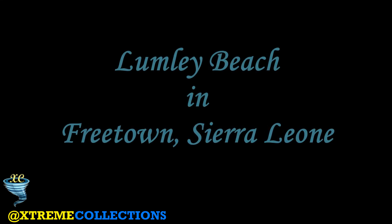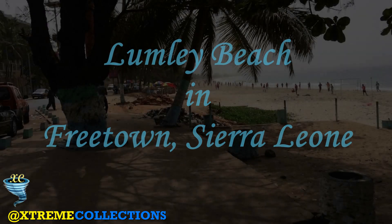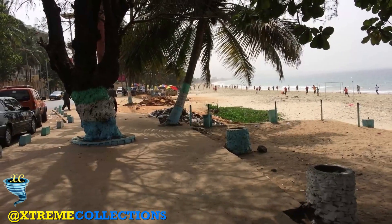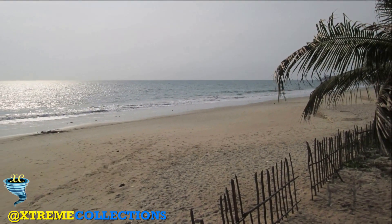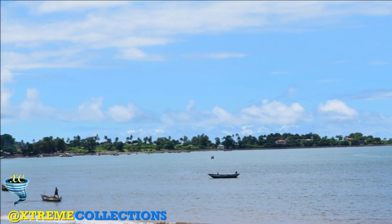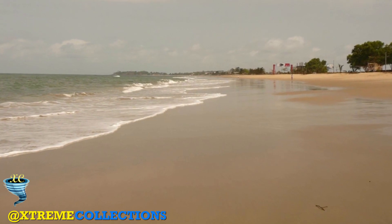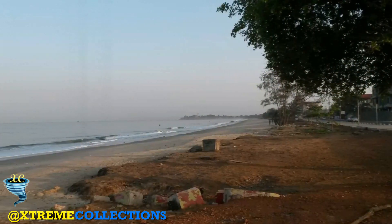Lumley Beach in Freetown, Sierra Leone. Freetown is the capital city of Sierra Leone and is the heart of the western region. It is on a peninsula on the south bank of the estuary of the Sierra Leone River. The city lies at the foot of the peninsula mountains and faces one of the best natural harbors on the west coast of Africa.